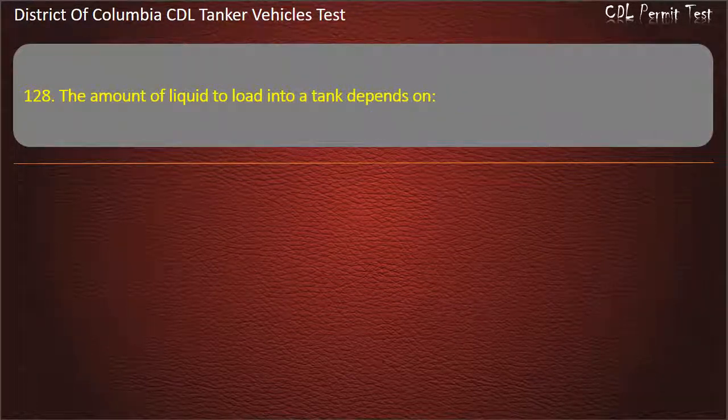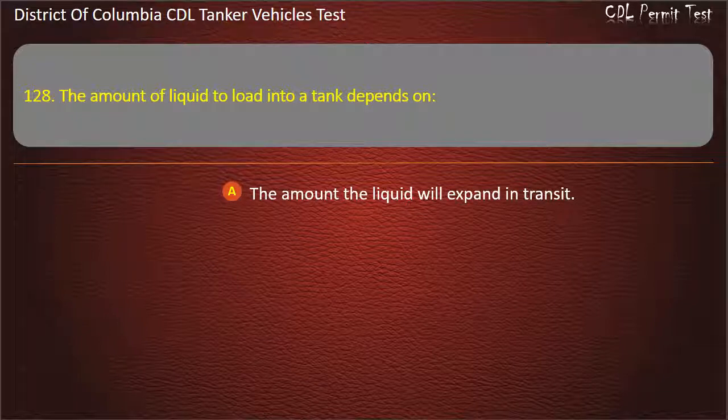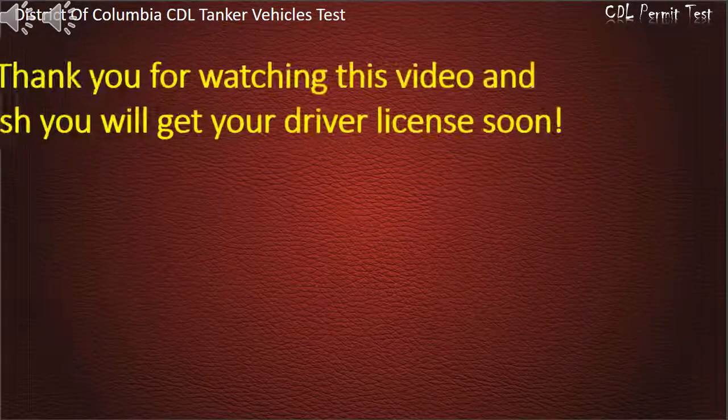Question 128: The amount of liquid to load into a tank depends on: The amount the liquid will expand in transit; The legal weight limits; Both of the above factors. Answer: Both of the above factors. Thank you for watching the video and we wish you will get your driver's license soon.